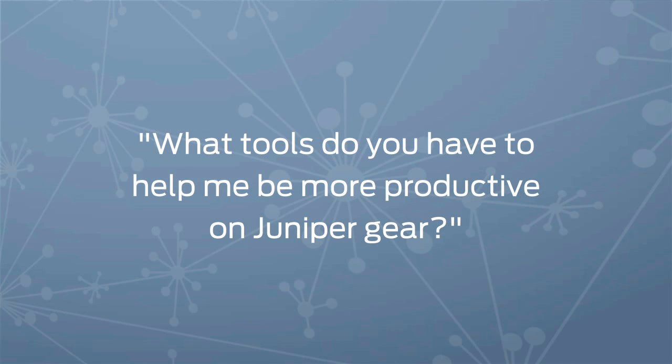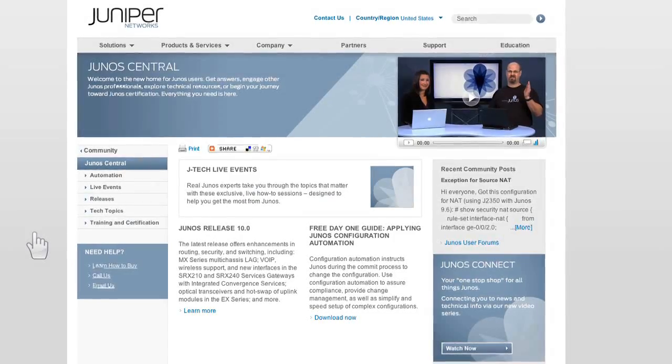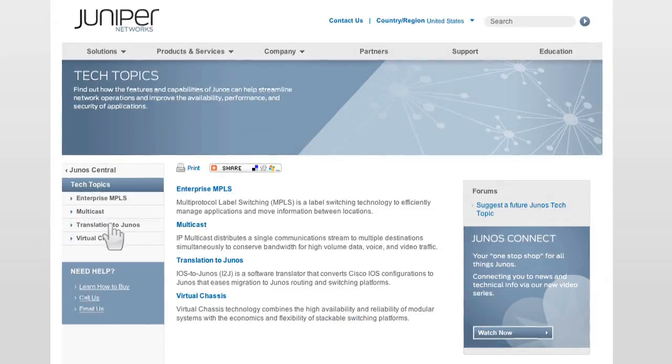It's time for viewer email. We get this question a lot, Jeff: what tools do you have to help me be more productive on Juniper gear? We've talked about things like Junos books, online training materials, and automation tools like the scripting library on Junos Central. There's another tool on Junos Central called I2J — iOS to Junos. It's a software translator that converts Cisco iOS configurations to Junos. Customers love it because it saves them a lot of time when migrating to Junos. It's on Junos Central under the Tech Topics section at juniper.net/junos.